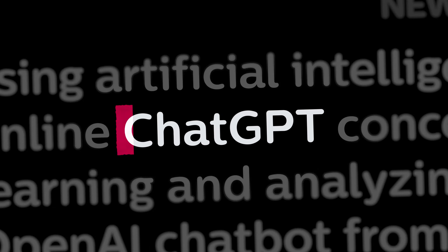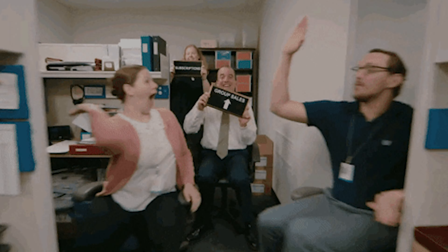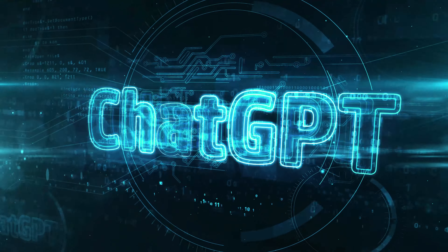Millions of people are using ChatGPT every day in different fields. Students ask it for feedback on their assignments. Companies use it in chatbots to help with customer service. So, if you are new to coding, you might be curious if ChatGPT can make your learning experience simpler.